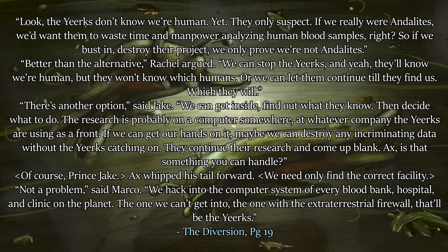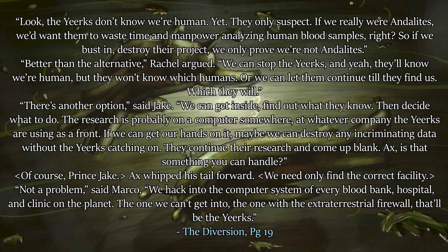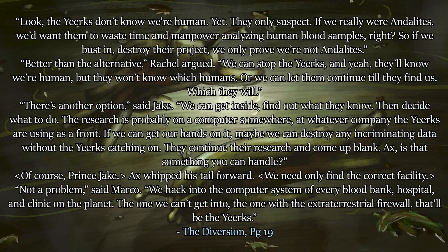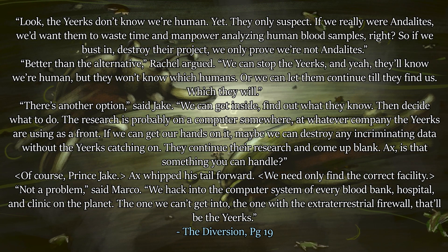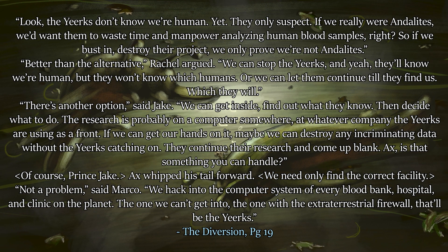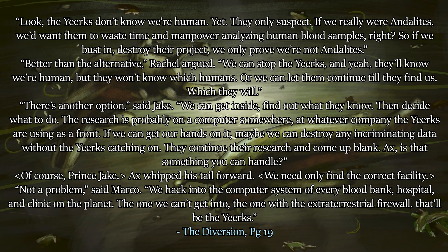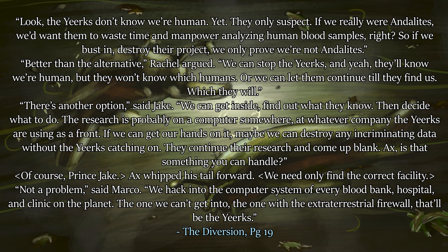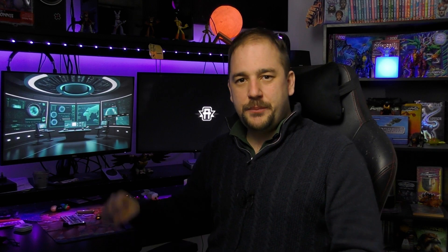'They continue their research and come up blank.' 'Ax, is that something you can handle?' 'Of course, Prince Jake.' Ax whipped his tail forward. 'We need only find the correct facility.' 'Not a problem,' said Marco. 'We hack into the computer system of every blood bank, hospital, and clinic on the planet. The one we can't get into — the one with the extraterrestrial firewall — that will be the Yeerks.'